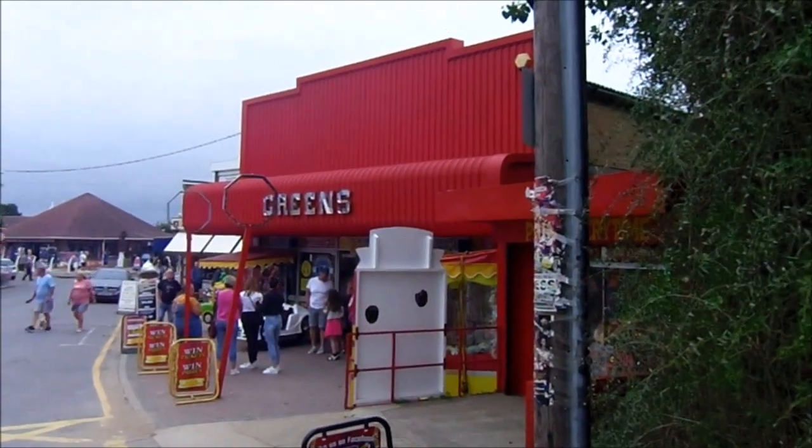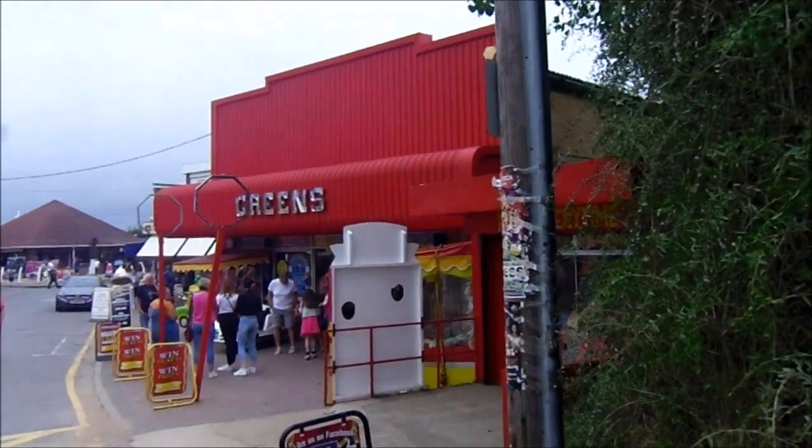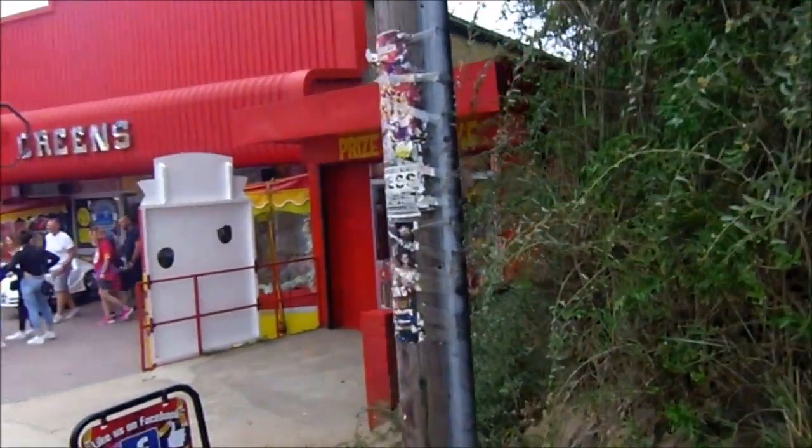Hi guys, today I'm here at Green's Family Fun Centre in Chapel St Leonard's and I'm going to take you for a little walk around and show you what's in the arcade.